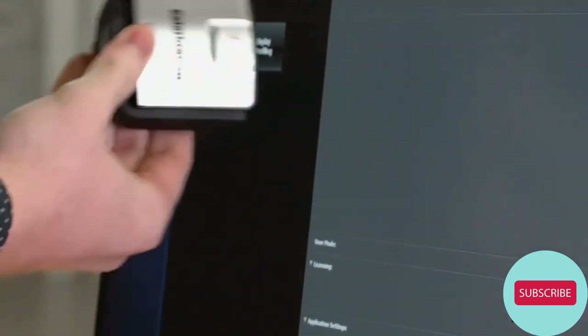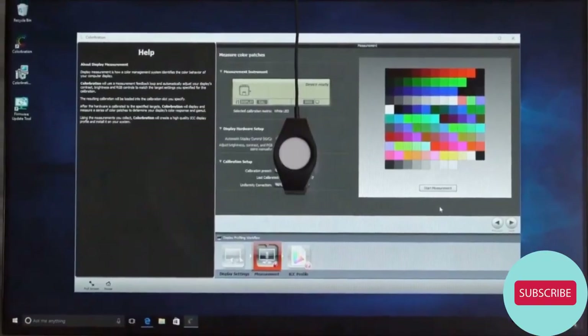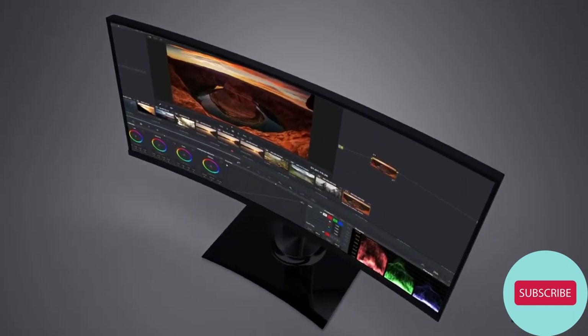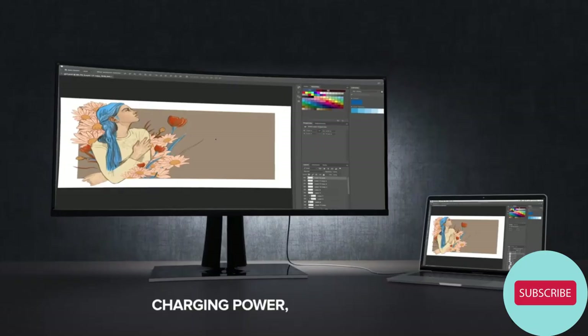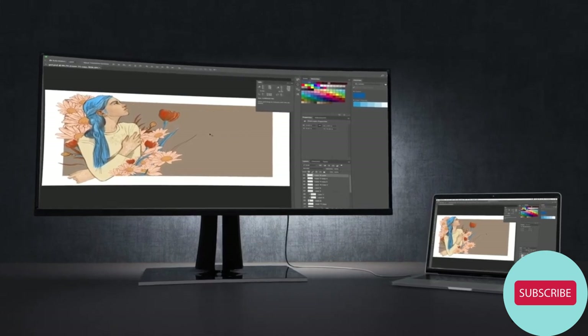Hardware calibration is also available with the optional ViewSonic Colabration Kit, which puts color at your command with quick and easy monitor calibration to maintain color accuracy. In addition to future-proof DisplayPort and HDMI inputs, a powerful USB 3.1 Type-C input delivers charging power, data, video, and audio over a single connector.